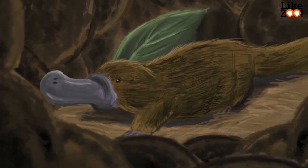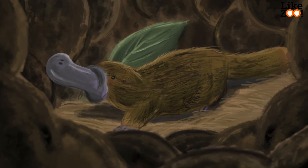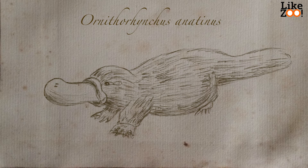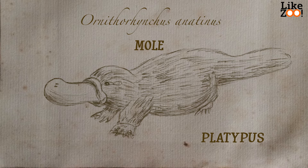I'd read about it, but it was something different meeting the animal in real life. It's the Ornithorhynchus anatinus, better known as the platypus. The platypus has a body of a mole, the tail of a beaver and the bill of a duck.